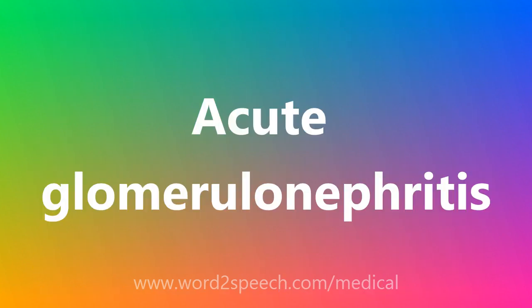Acute Glomerulonephritis. [spelled out letter by letter: A-C-U-T-E G-L-O-M-E-R-U-L-O-N-E-P-H-R-I-T-I-S]